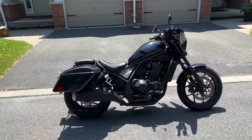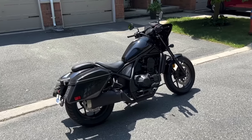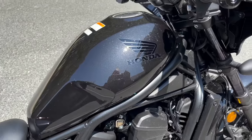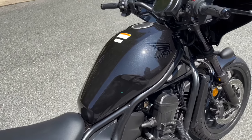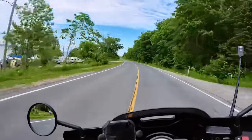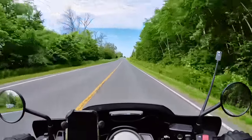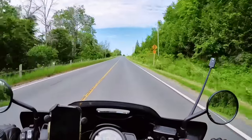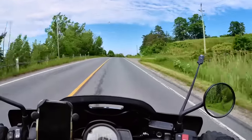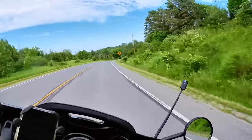Besides the small bags, one other flaw that keeps the Rebel 1100T from full touring bagger glory is the 13.6-liter fuel tank. The low fuel light comes on after 200 kilometers or less — about 125 miles — which is not enough for a touring bike. If you're touring with a group of bagger friends, they'll have to stop more often for you to refuel, which isn't ideal. Honda could have slapped a larger tank on this bike without much redesign and I don't understand why they didn't.